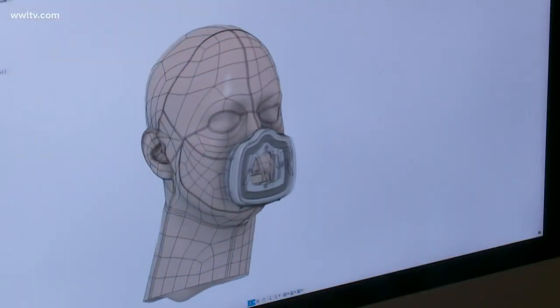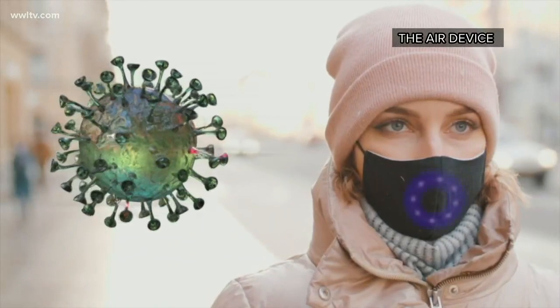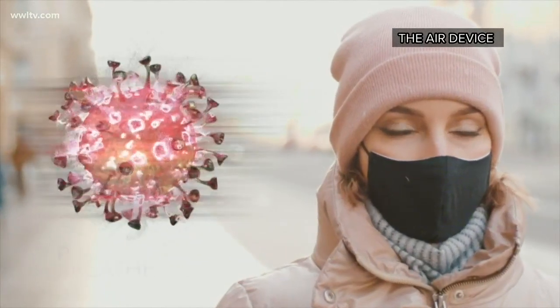What we're doing is using ultraviolet germicidal irradiation to neutralize live viruses, pathogens and other bacteria, including viruses like coronavirus. There are two versions of the antimicrobial irradiation respirator, or AIR device. You would place our UV device on the face and then a mask would go over it. We also have a professional grade version that has filters integrated into it.